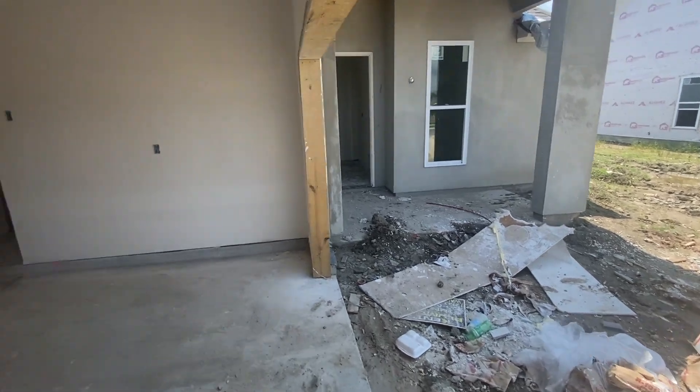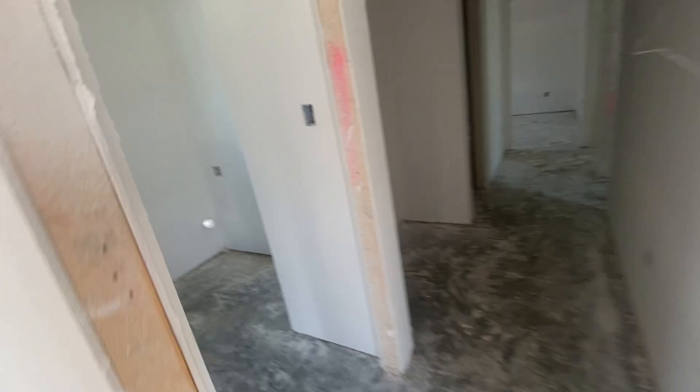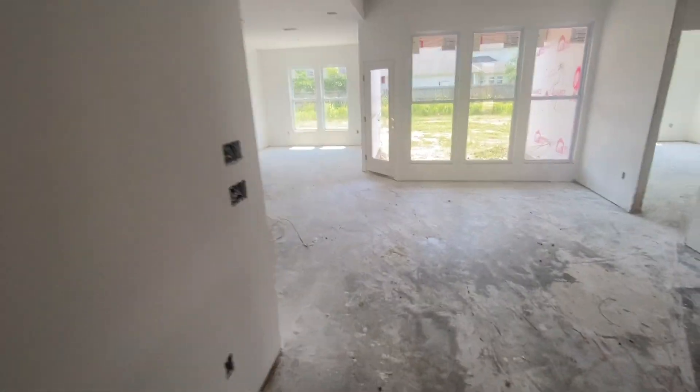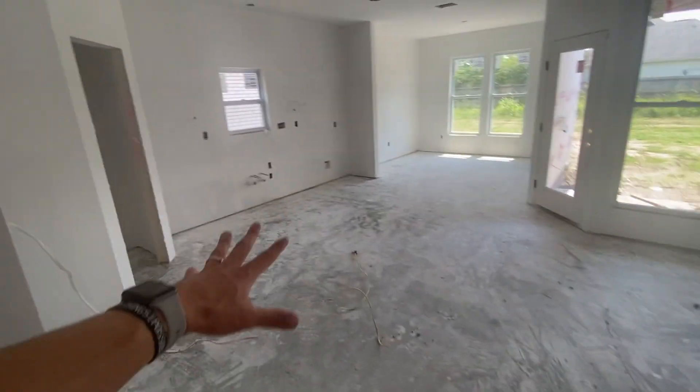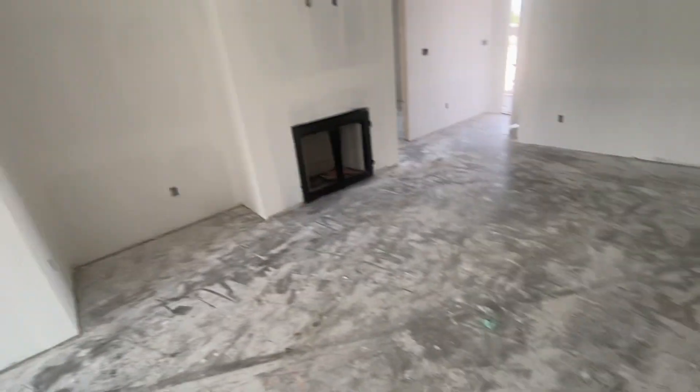Welcome home, Thompson family. Take a look into your home — the sheetrock is up, it's floated and textured. Now we're going to be waiting on cabinets to come in, and then move on to paint. Painting will have to wait until cabinets are installed so we can install it all at once.